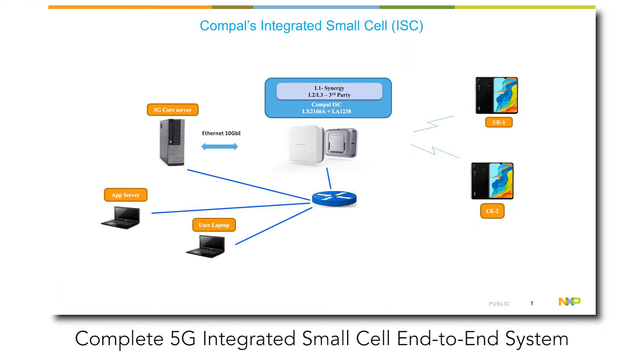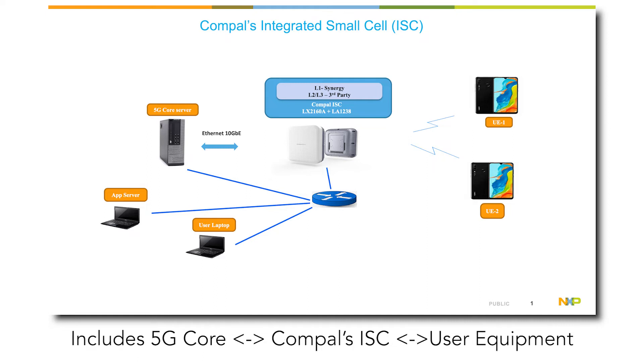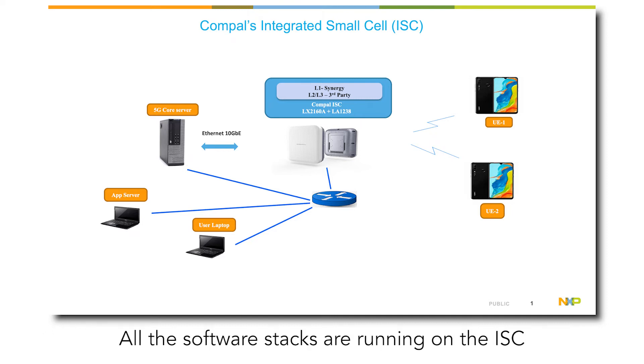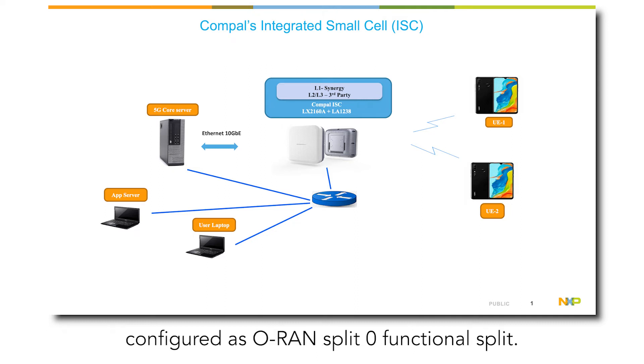Here we have a complete 5G integrated small cell end-to-end system, which includes a 5G core, the Compulse ISE, and user equipment. The system uses Synergy's L1 and third-party L2/L3 software stacks. All the software stacks are running on the ISE configured as ORAN split zero functional split.